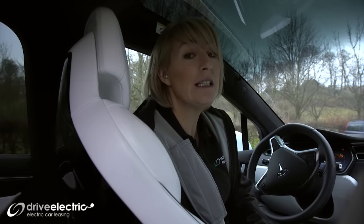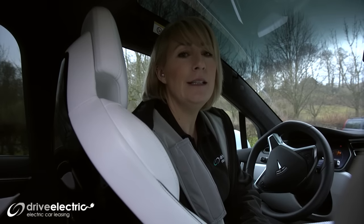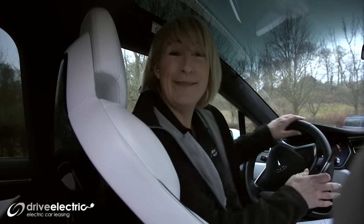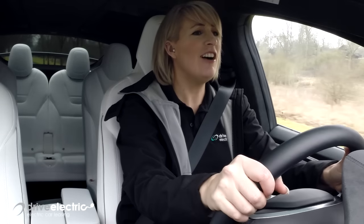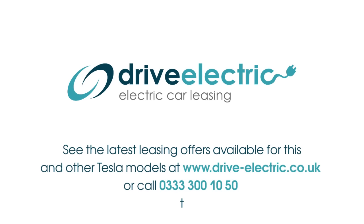You could see yourself driving one of these — it's not completely out of the picture. Maybe I might get one. Anyway, I've got to do the school run — see you in a bit. I love this car. I love it. I want one.